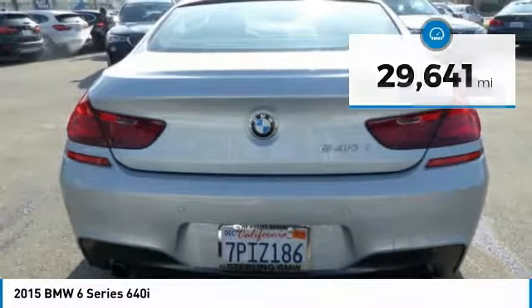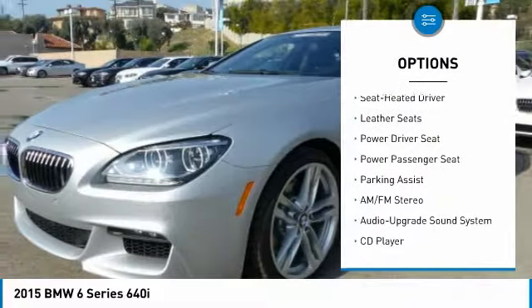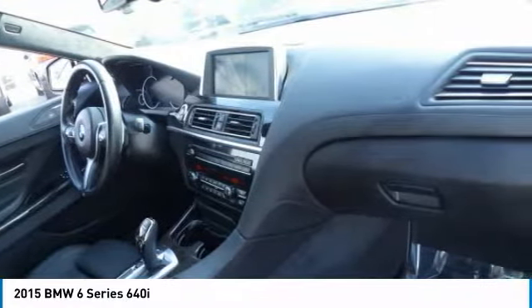Here are some of this vehicle's great options: navigation system, power passenger seat, anti-lock braking system, traction control, moonroof, air conditioning, Bluetooth wireless data link for hands-free phone, Homelink garage door opener, power steering, cruise control.